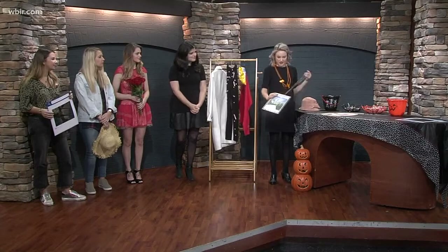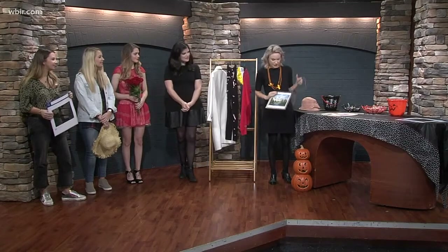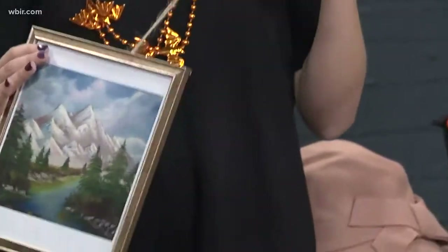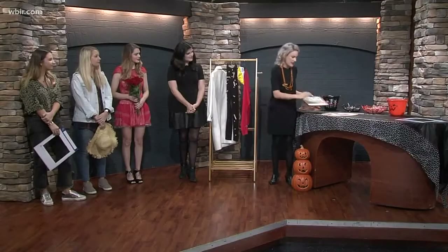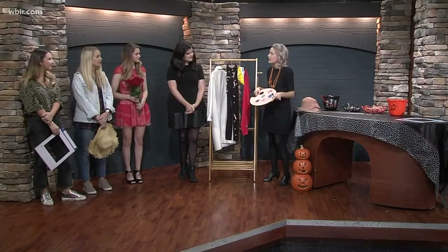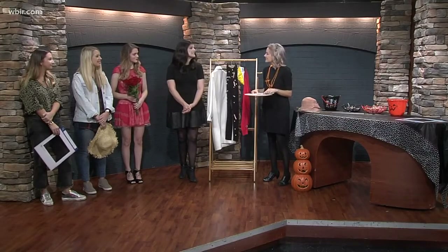If you know Bob Ross from The Joy of Painting, just take an old painting — maybe print something off or something you might already have — put some string on it and wear it. And if you've got some craft supplies or painting tools, you can carry those around with you as well. Super easy and be an artiste.